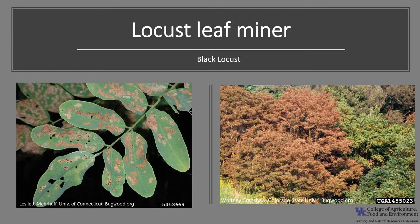Outbreaks of the locust leaf miner occur almost yearly. Black locust trees throughout an entire region are often defoliated, and during years of low rainfall many trees are killed. You might have noticed these brown trees as you drive along highways and interstates.